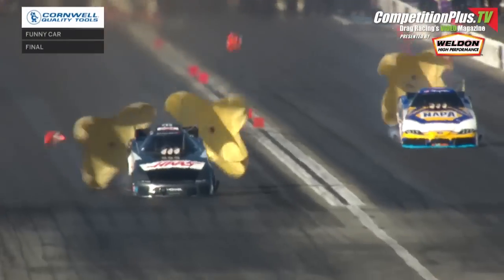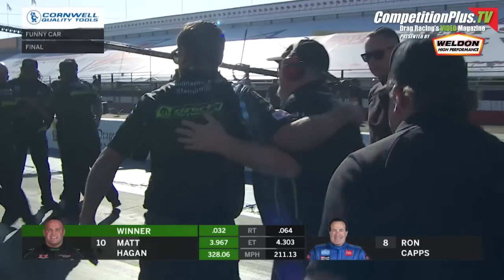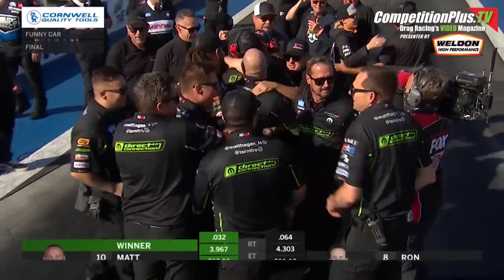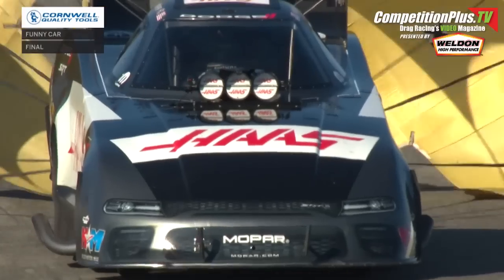It's caps up by the center line, and it's Hagen navigating the right lane. 3.96-7 at 328 miles an hour. We saw Ron Skar push to that inside area, and Tony Stewart celebrating with his funny car team for the second time in three races.